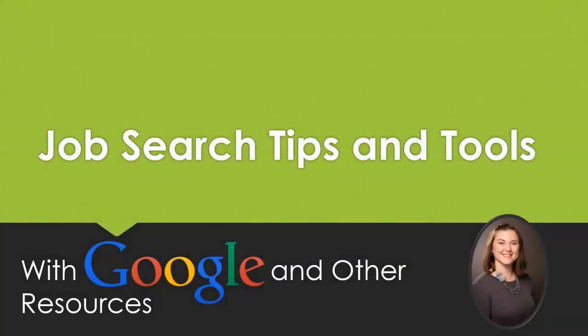Hello and welcome to all of you job seekers. My name is Jessica from the Westerville Public Library, and today we will be talking about job search tips and tools with Google and other resources. This quick series of videos will give you advice on things you'll need in your job search, show you how to search for a job online, how to build your job skills to make you a more attractive candidate, and other tools that you might find useful.